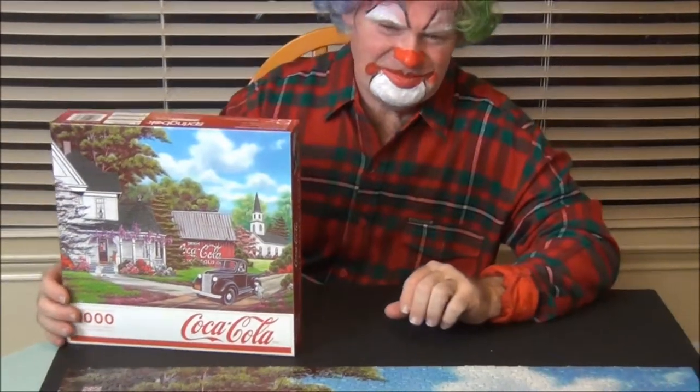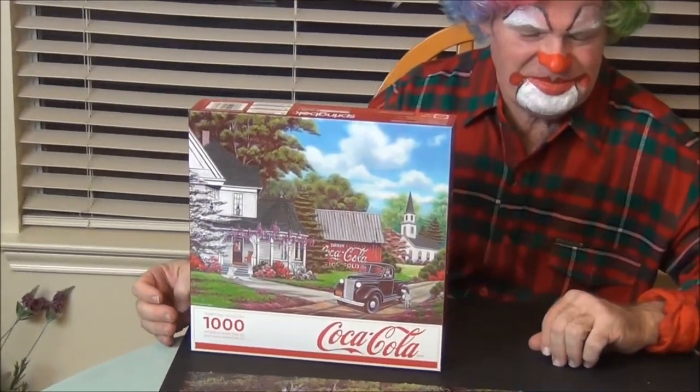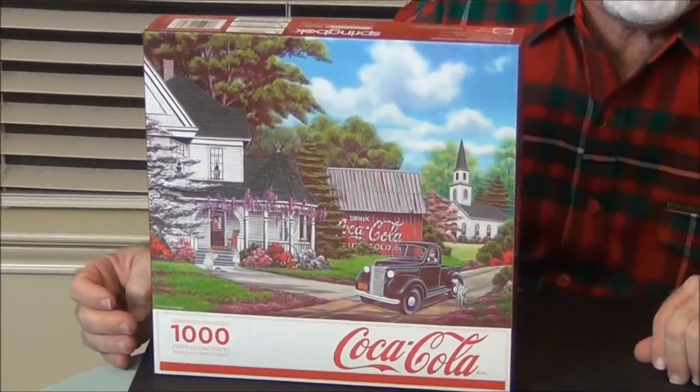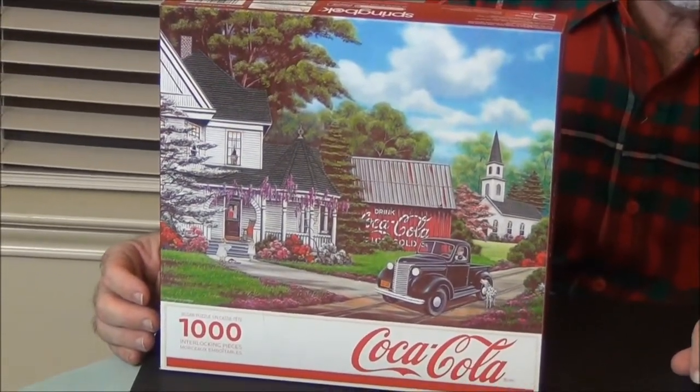Welcome back to the Buster B Clown Toy and Game Show. Today Buster wants to show you this puzzle he put together. This is a Coca-Cola nostalgia puzzle with a thousand pieces. Buster worked really hard to put this puzzle together.